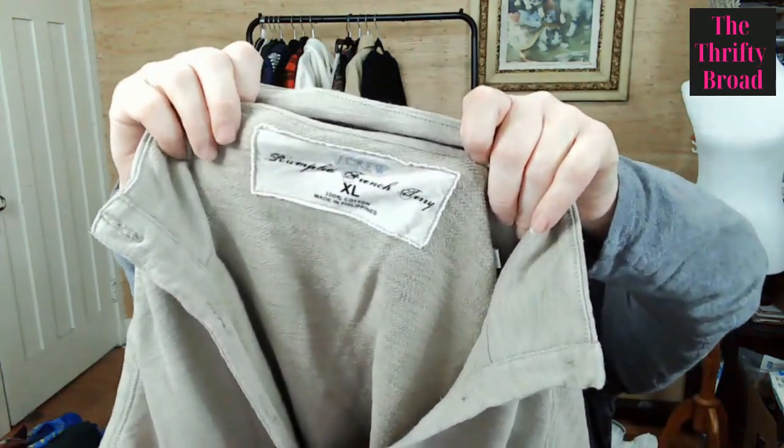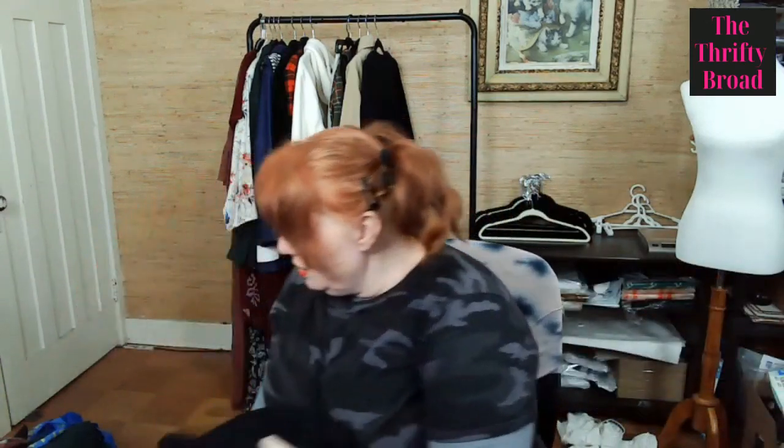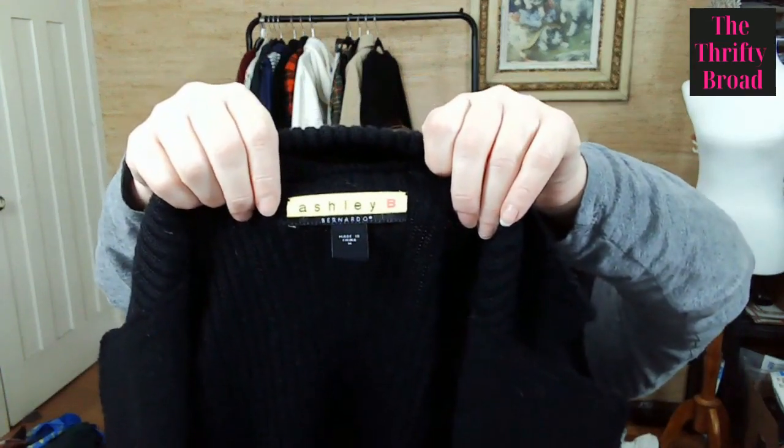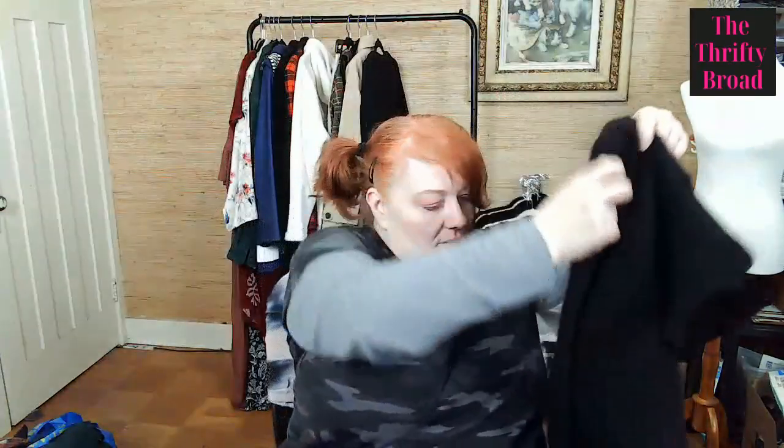This is also J. Crew — I think it's older. It's a men's Henley, extra-large, 100% cotton. This next one I'll have to look up — it's Ashley B. Bernardo. The outer shell is 100% wool and the knit portion is 50% wool and 50% acrylic. It's like a chore jacket, so I'll list it under chore barn and that kind of thing. And this is Nike, small, with XX on it — I don't know if that's a Super Bowl reference.